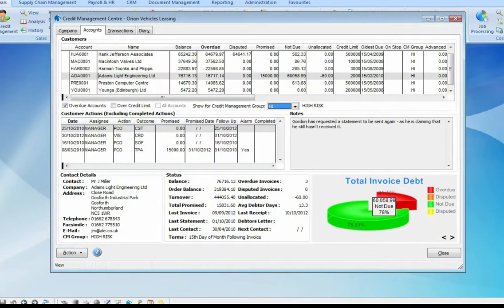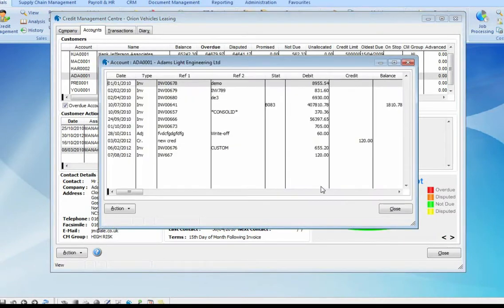Any actions, either completed or not yet completed, are also displayed — this is where we see the history of any previous actions that have already been taken. Quick access to the account view also provides us with a history of the account transactions, which is essential for credit control.